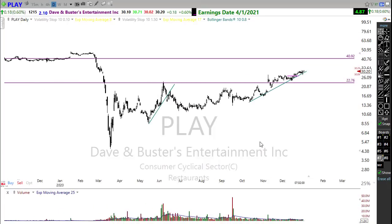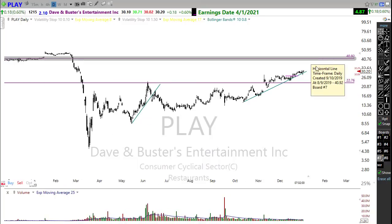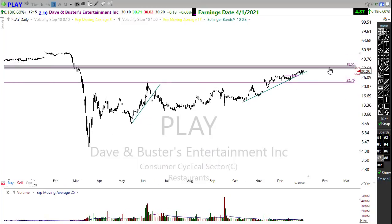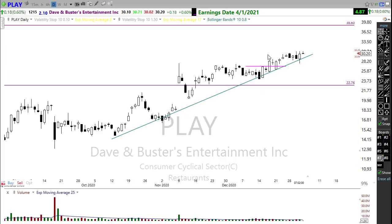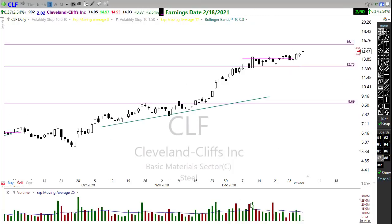Take a look at PLAY — Dave & Buster's. I've mentioned this one several times before and it continues to perform, even though it really doesn't make much sense to me — a place where everyone gets together during COVID season to drink beer and play video games. But those bulls pushed in here hard on New Year's Eve and now we're trying to hold that move. Watch this little consolidating zone right in here and connect with that trend — look for that next possible leg up in Dave & Buster's. It's looking pretty good.